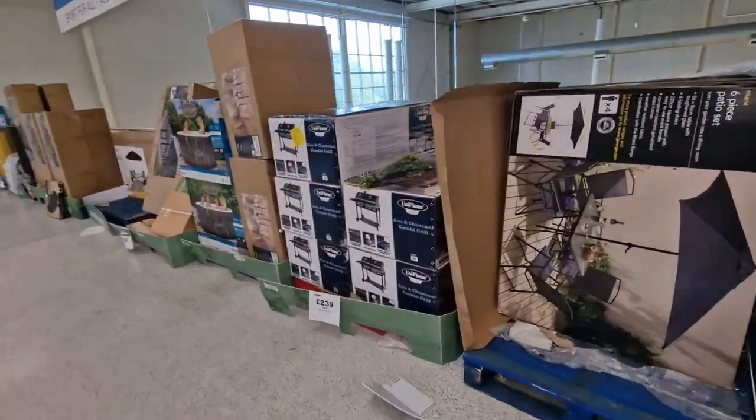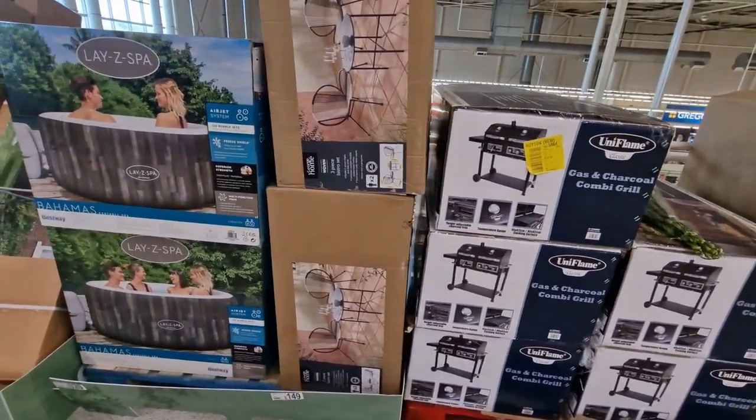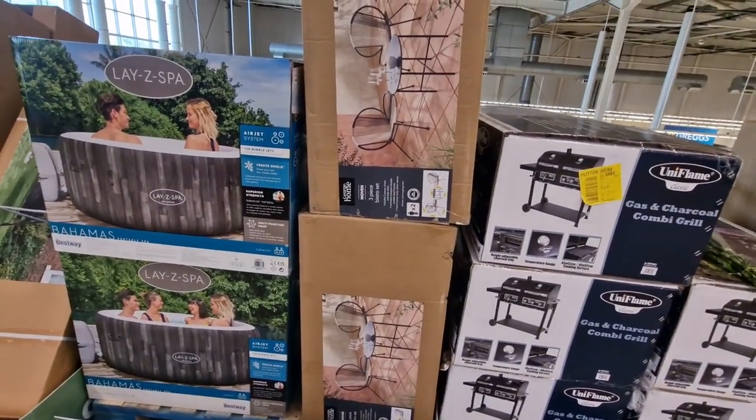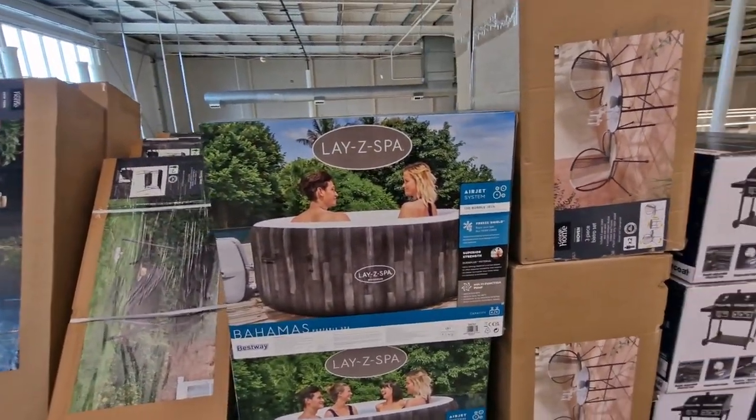They've got big gas and charcoal combi grills for £239. They've got this little bistro set for £149, and the lazy spas are £320.